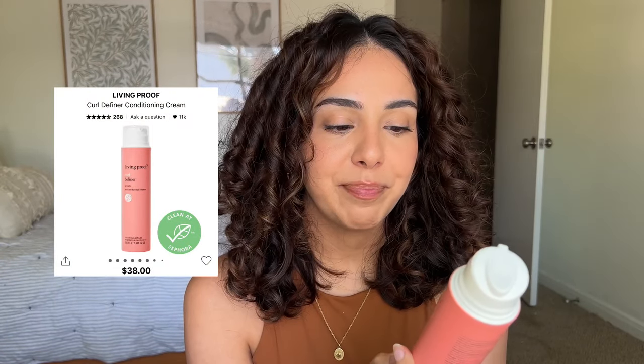Next we have the Living Proof curl definer. This is a little hard because I really do like it — I used the whole bottle. But I didn't look at the price until a few days ago: it's $38. Living Proof as a brand is on the expensive side, so it falls in line with their pricing. I'd give this about an eight to eight-point-five, but I have a hard time recommending a curl cream for $38. I personally would not repurchase at that price.